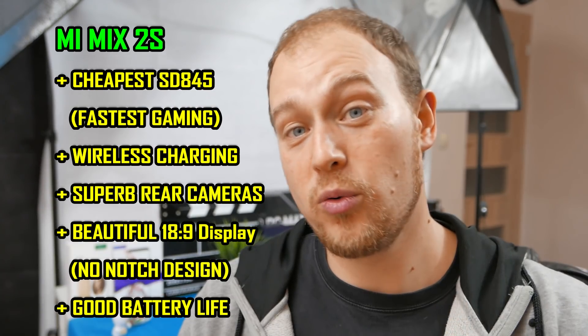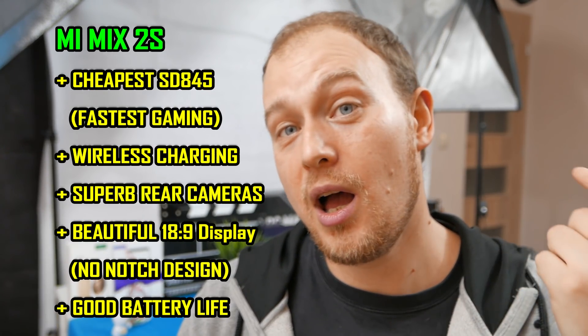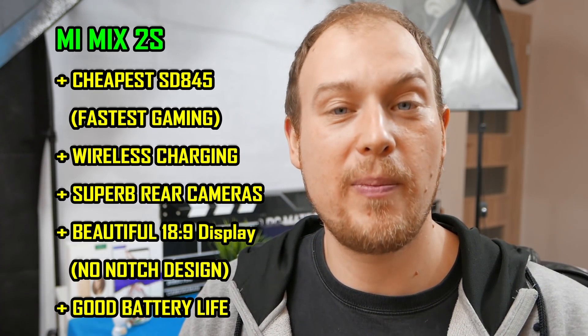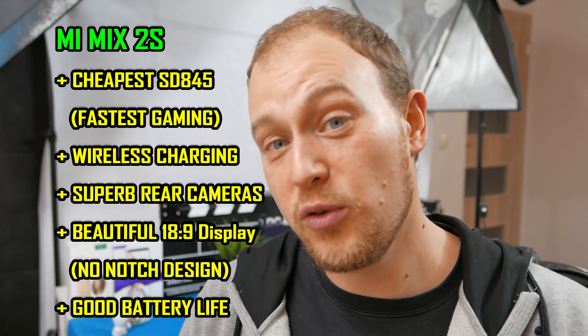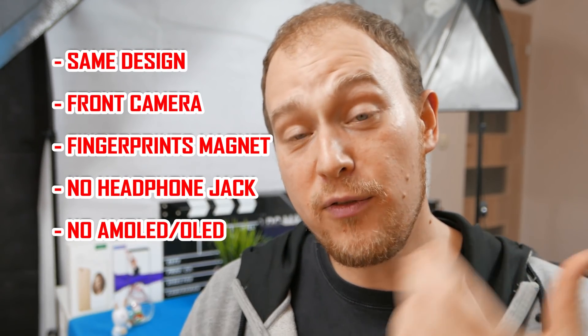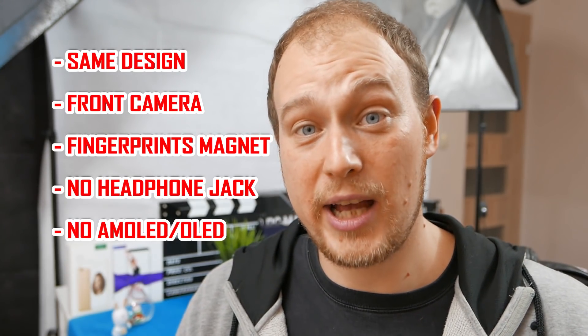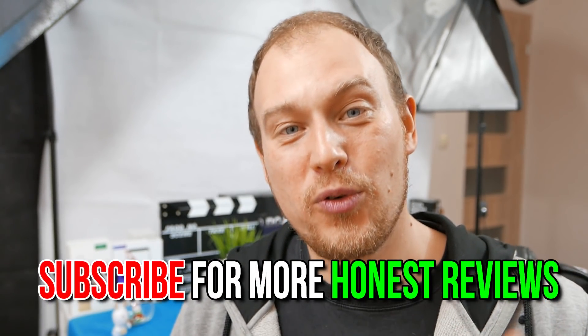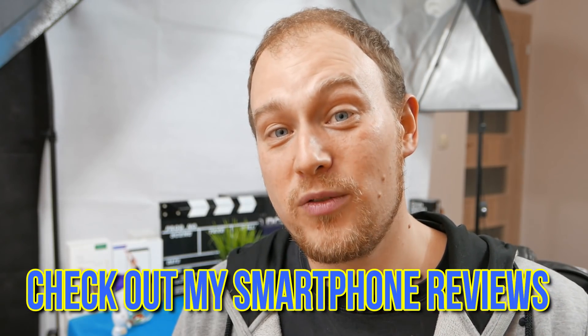Let's wrap this up. Why should you be excited about the Mi Mix 2S? It's the cheapest Snapdragon 845 phone, offers potentially great battery life, wireless charging, really good cameras with a 97 DXOMark score, and a beautiful design with the best screen-to-body ratio without a notch. However, if you didn't like the Mi Mix or Mi Mix 2, this phone probably isn't for you — especially if you're an average front camera user, as flipping the phone every time will be a bother. Thanks for watching this episode of Phone Tech Talk; if you're a returning subscriber, thank you, and new viewers, don't forget to hit subscribe and check out my hands-on reviews.